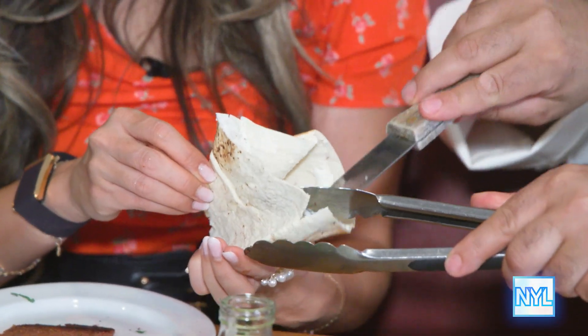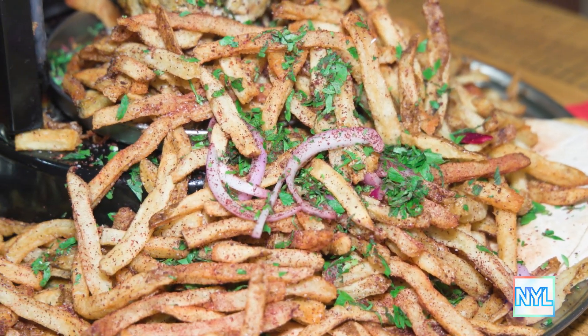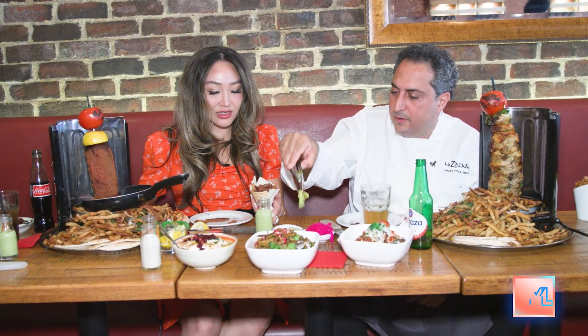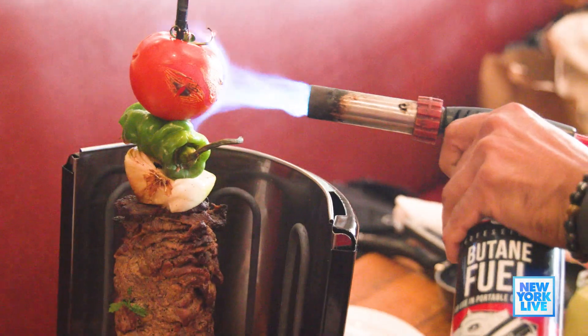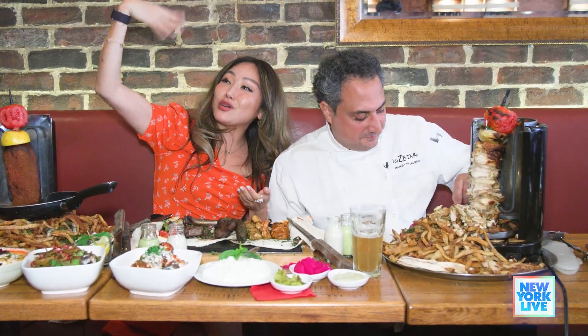Take some pita, spread some garlic toum, put some fries, and now take some of the suju. Add a little more pickles, and a slice of grilled tomato will always be nice.